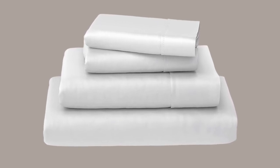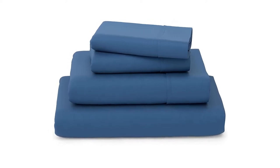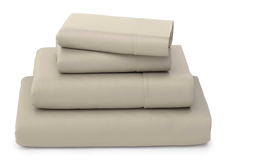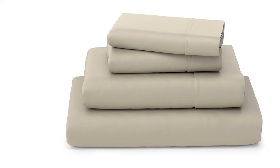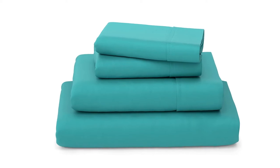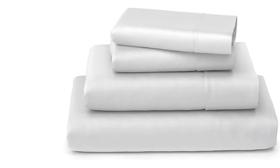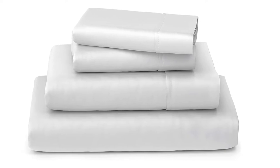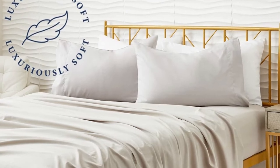Therefore, you can refrain from facing any issues while you are sleeping at night time. It can help you to remain cool throughout the night. The Cozy House Collection Luxury Bamboo Bed Sheet Set can guarantee to deliver a perfect fit to you as well. It is wrinkle and stain-resistant, so you will be able to retain the good looks for a longer duration of time. There are thick corner straps, which are paired along with durable elastic and deep pockets, and it can deliver the utmost satisfaction for the users.